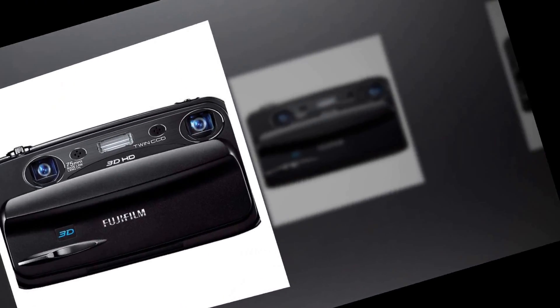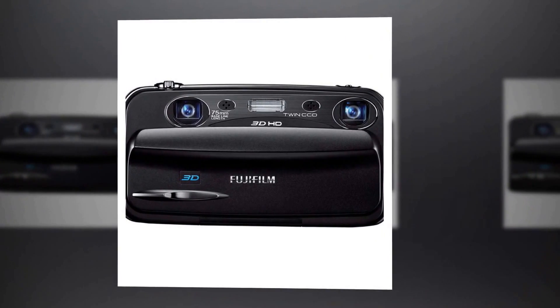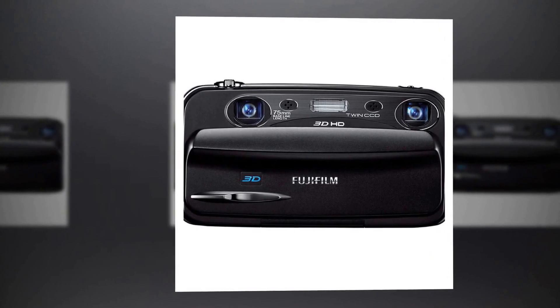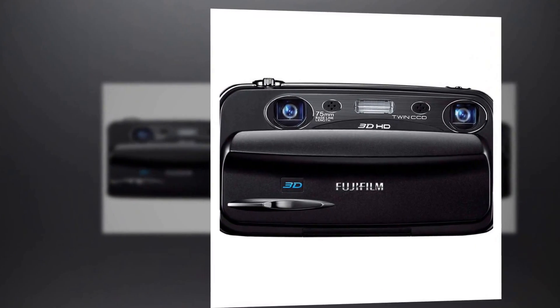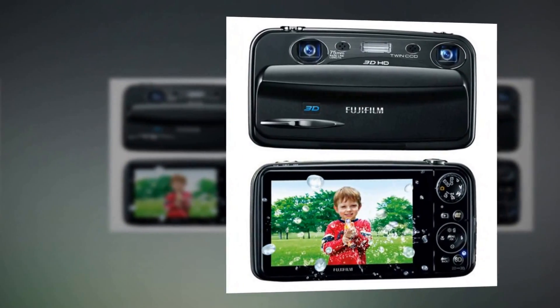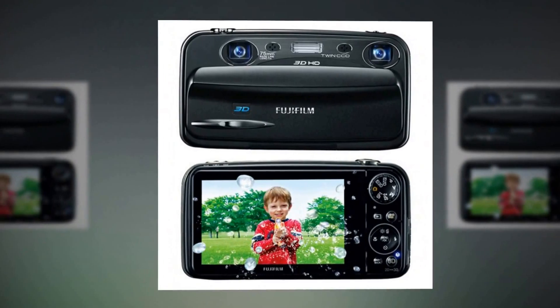With individual shutter 3D shooting, you can take two shots of the same subject from different positions, and the camera automatically merges and saves the captured images as a single enhanced 3D photo. After the first image is taken, it appears as a transparent overlay on the monitor to help you align and frame the second shot.